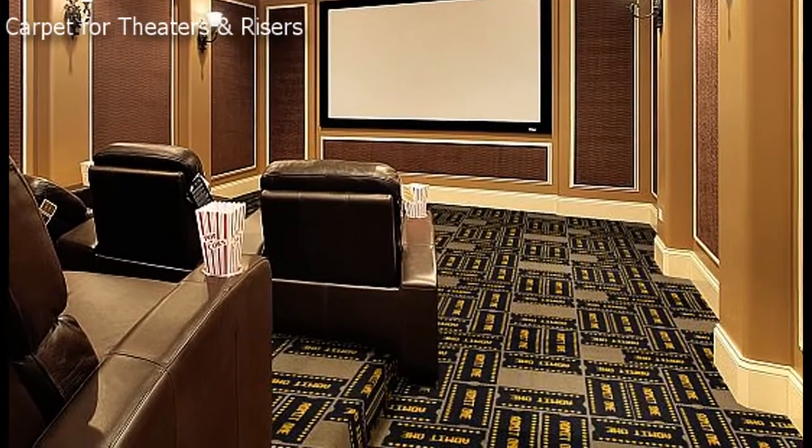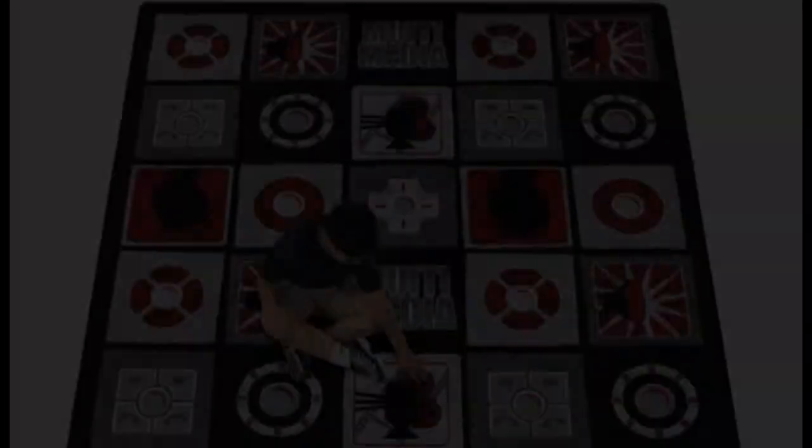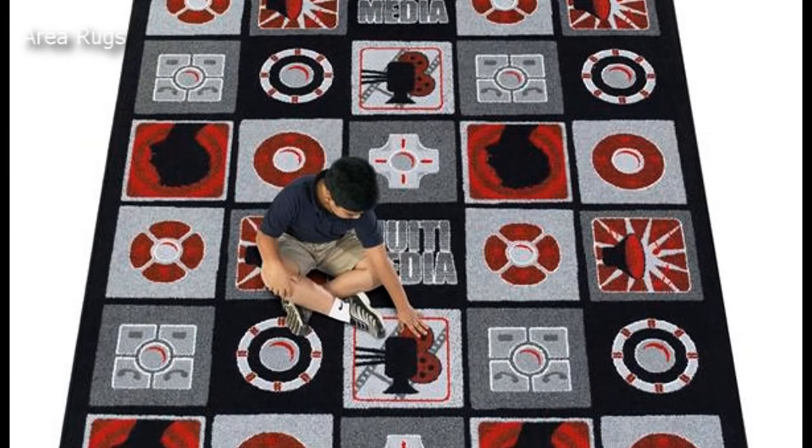We also offer area rug sizes for nearly every design. These are made quickly within one business week and are a bound design on the perimeter of the size ordered.